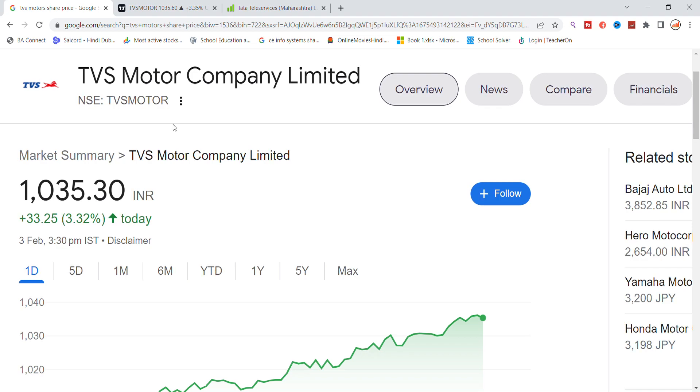Welcome back to Stocks Power YouTube channel. Today we are going to talk about TVS Motor Company stock, covering all the latest updates. Let's check the news first, and then do the chart analysis.